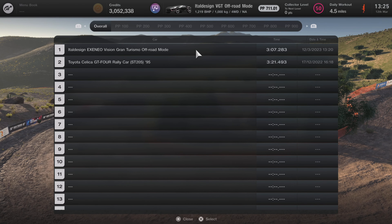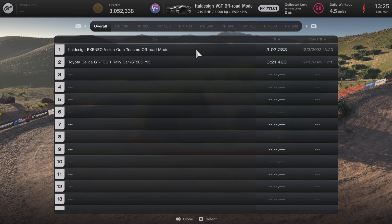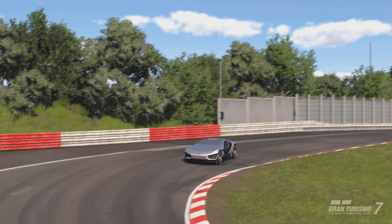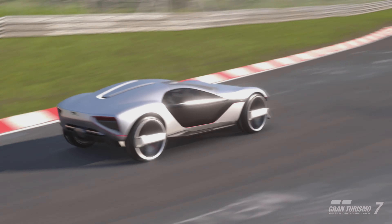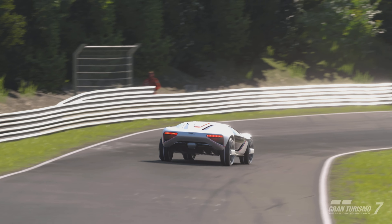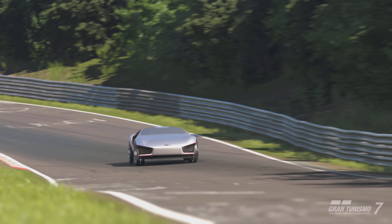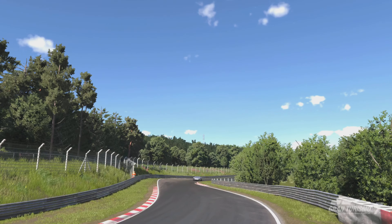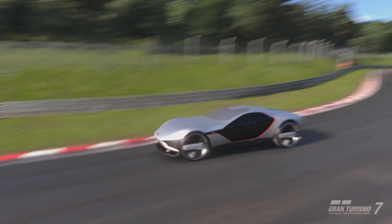Let's go and move on to the street version, where it actually kind of makes sense. The ItalDesign VGT street mode is essentially the exact same car, but the way it should actually be. This one does run on road tyres as standard — just like the off-road version, which again makes no sense. With a few slight visual changes and it's obviously lower to the ground.